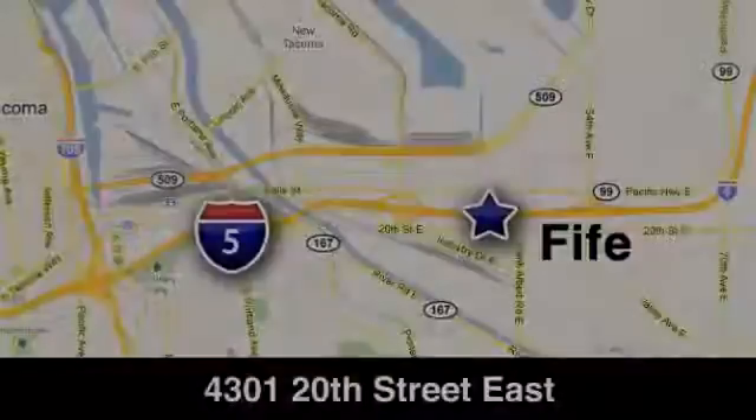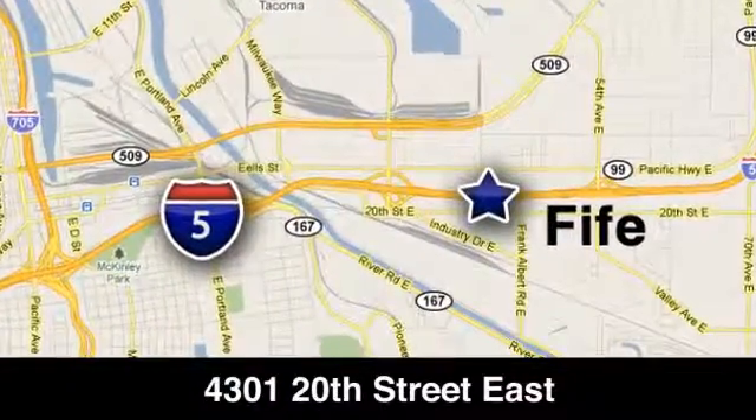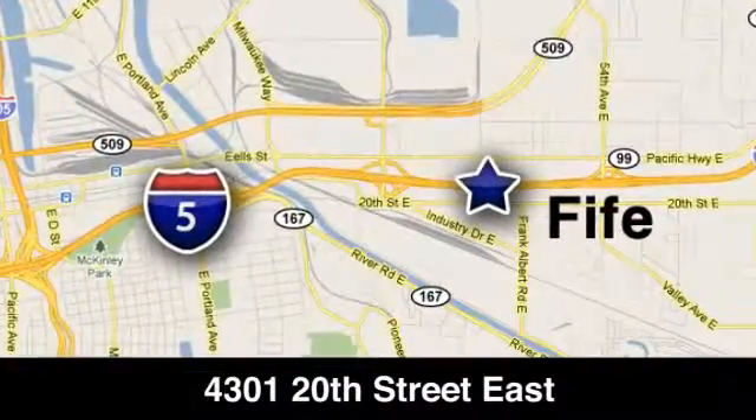Call, click or stop into Honda of Fife today. We're conveniently located at 4301 20th Street East in Fife, Washington, right on I-5.